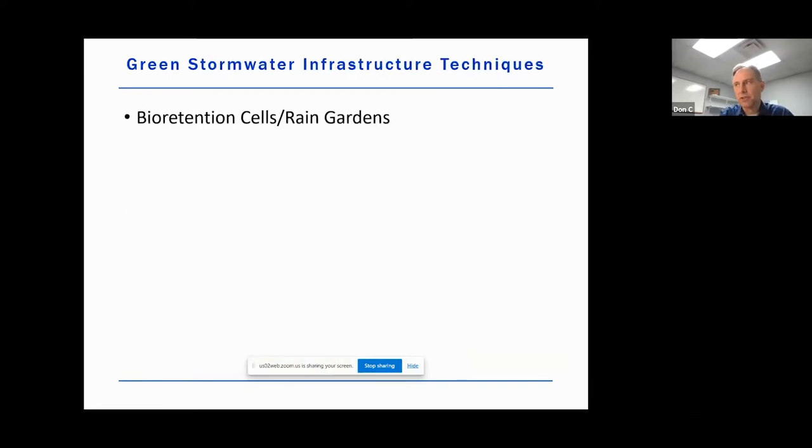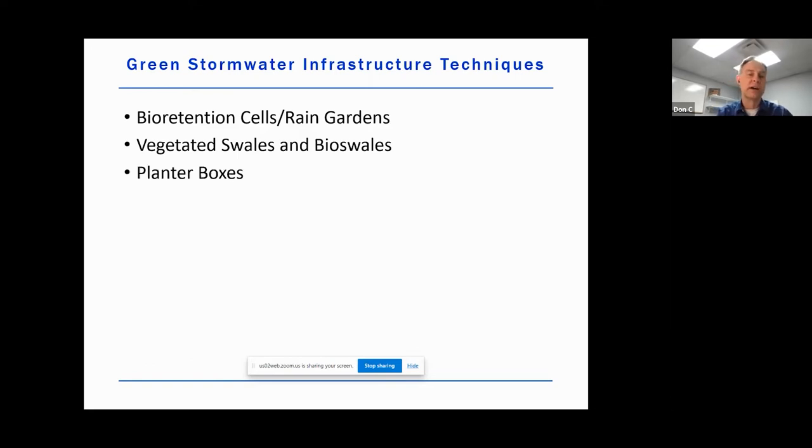So what are some of the green stormwater infrastructure techniques that are available to us? A big one that many people have already heard of is rain gardens, or they're sometimes referred to as bioretention cells in engineering lingo. We also can use bioswales or vegetated swales — open ditch concepts to slow that water down and infiltrate it into the ground.